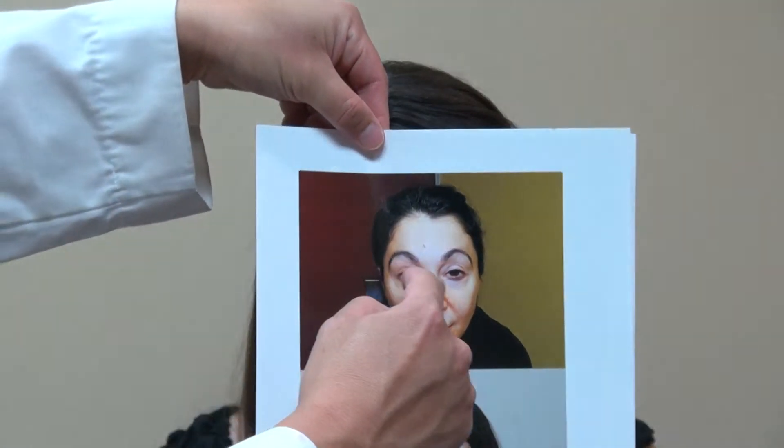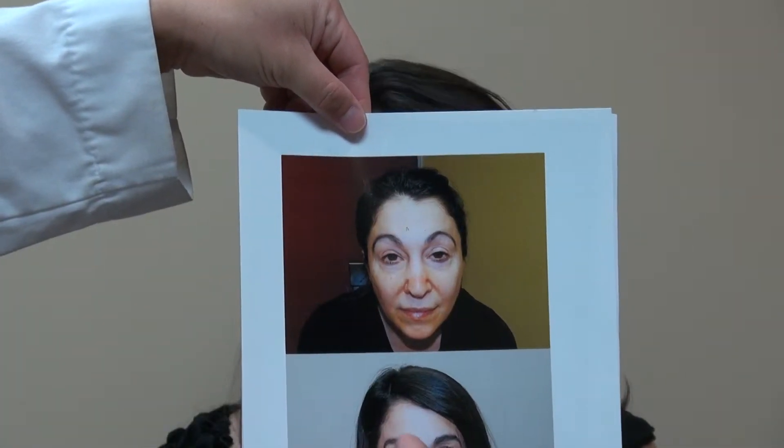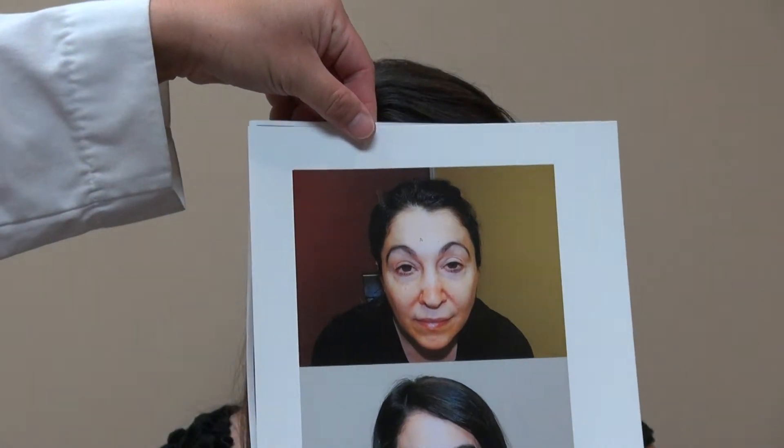Thank you, Lisa, for allowing me to show the world what Eyebrow Hair Transplant looks like. Just to show the audience what it looked like before — that's her shape, it's up here like an arch. And when you get it right, it really enhances the eyes, nose, and all the features that were created.